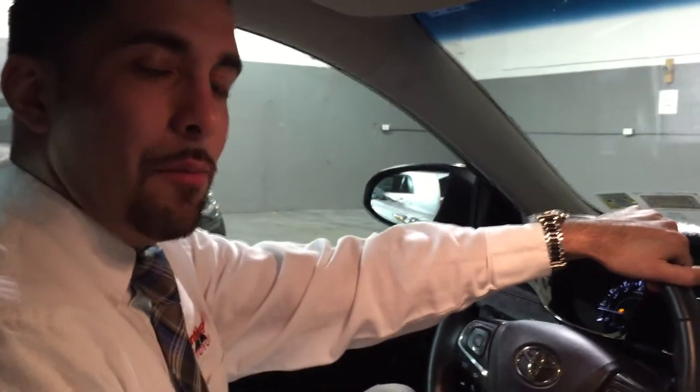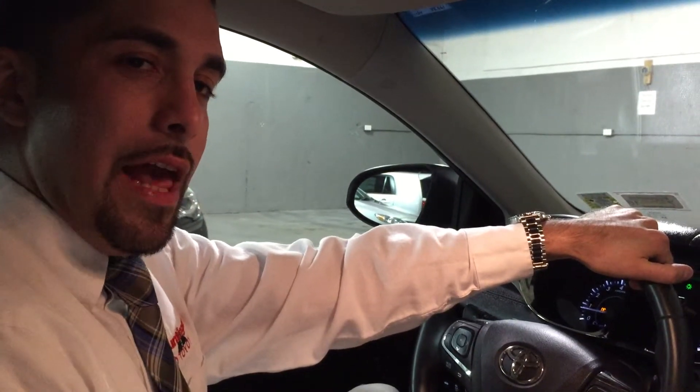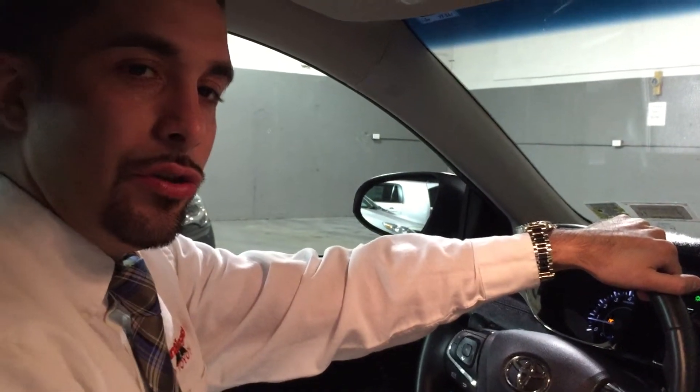Hey guys, welcome. This is Victor Arias. I'm coming to you from Huntington Toyota Scion in Huntington, New York. Today I will be demonstrating the Entune system, and I'll be showing you how to make a phone call using voice activation and how to enter a destination into your navigation using voice activation.